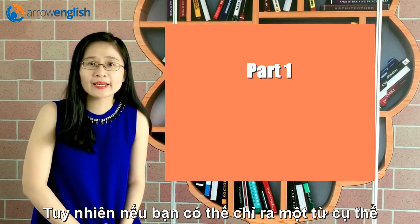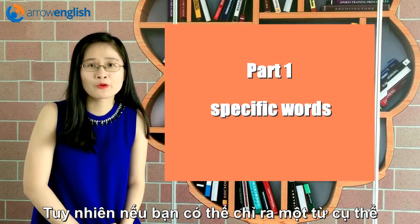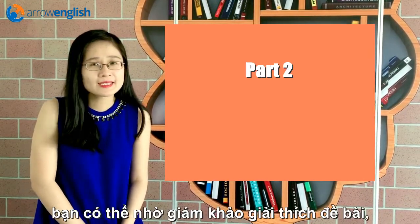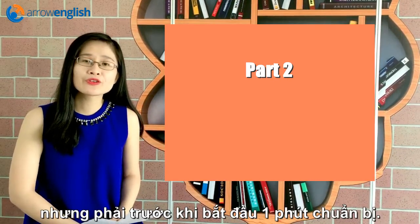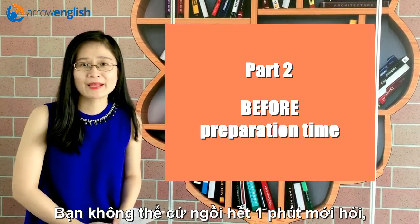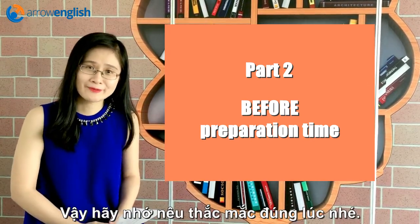But you can get help by pointing out exactly which words or phrases you need explanation for. In the second part, the topic card, you may ask the examiner to explain the topic. But you really have to do this before your preparation time starts. You cannot just sit there for the whole minute and then ask them to explain afterwards — that will not help. So make sure you do it at the right time.